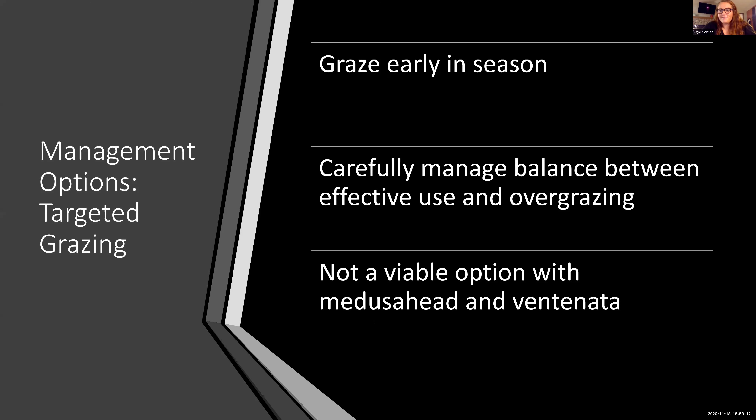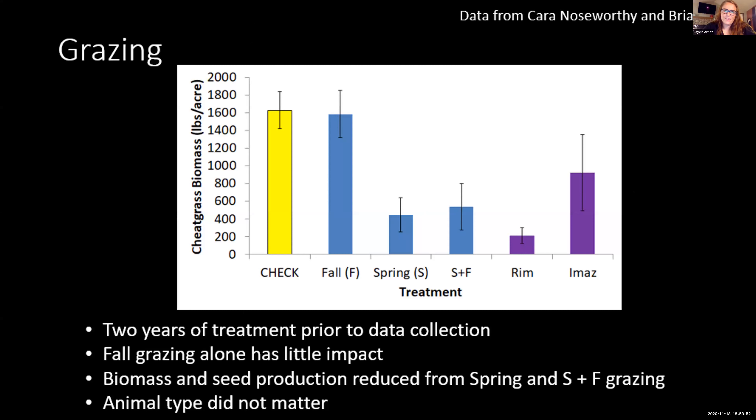Another management option is targeted grazing. For cheatgrass, field brome, and bulbous bluegrass, you can graze early in the season when these species are very small and have some forage value and palatability. But you have to carefully manage the balance between effectively decreasing those species and not overgrazing your site. Unfortunately, targeted grazing doesn't appear to be a viable option with Medusahead and Ventnata because their forage quality is so low that most grazers purposefully avoid them.